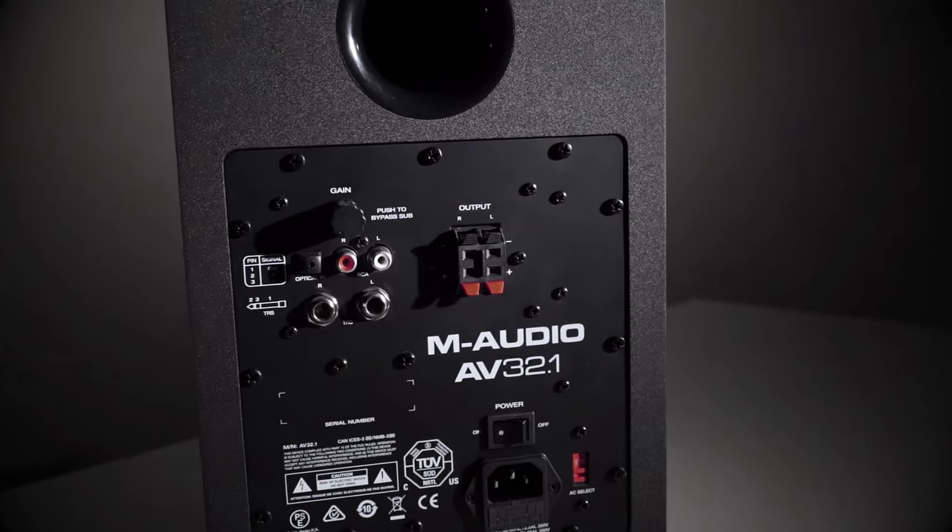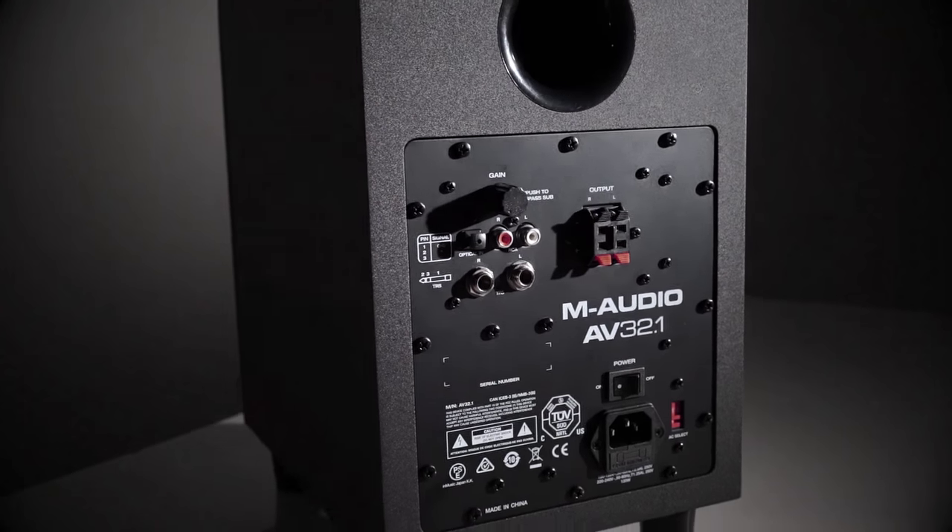On the back of the subwoofer, it has an optical input, two RCA inputs, and two TRS inputs, so it'll work with pretty much any application you have — from a bedroom studio to plugging it into your TV.